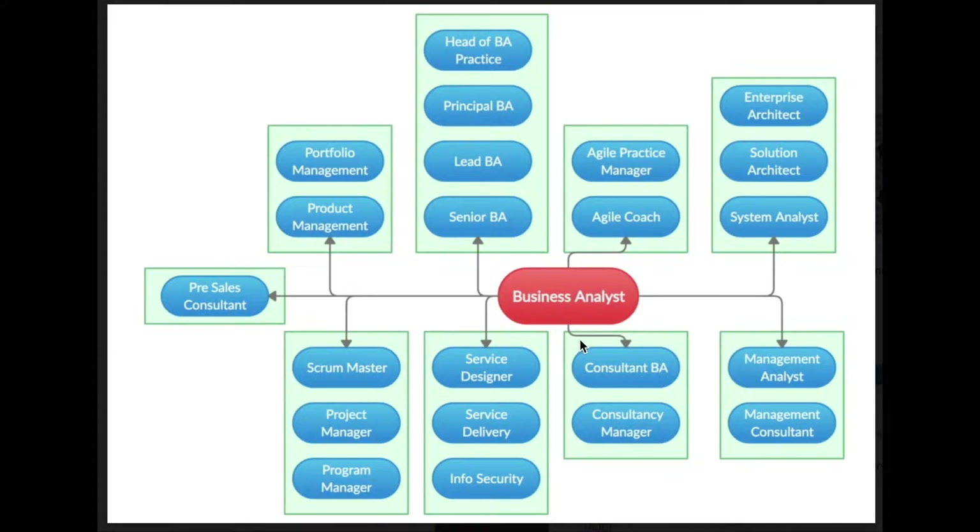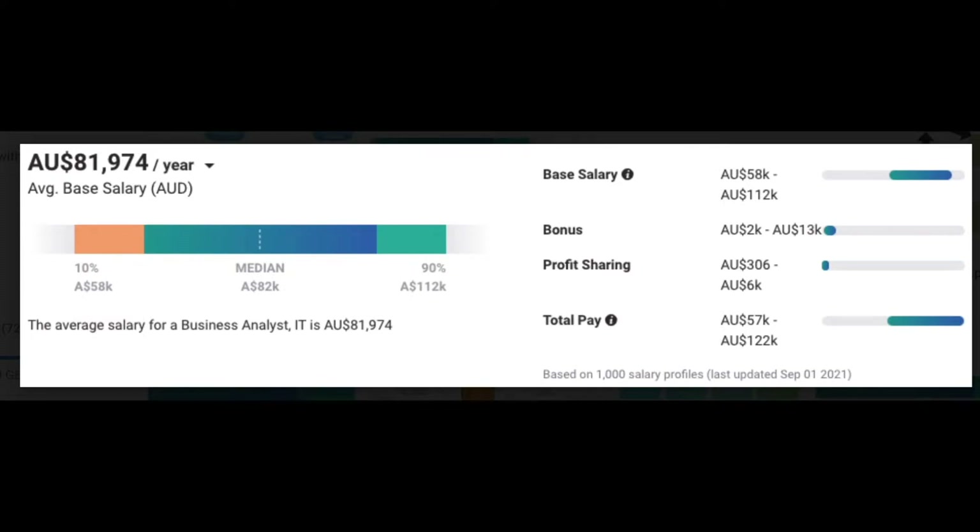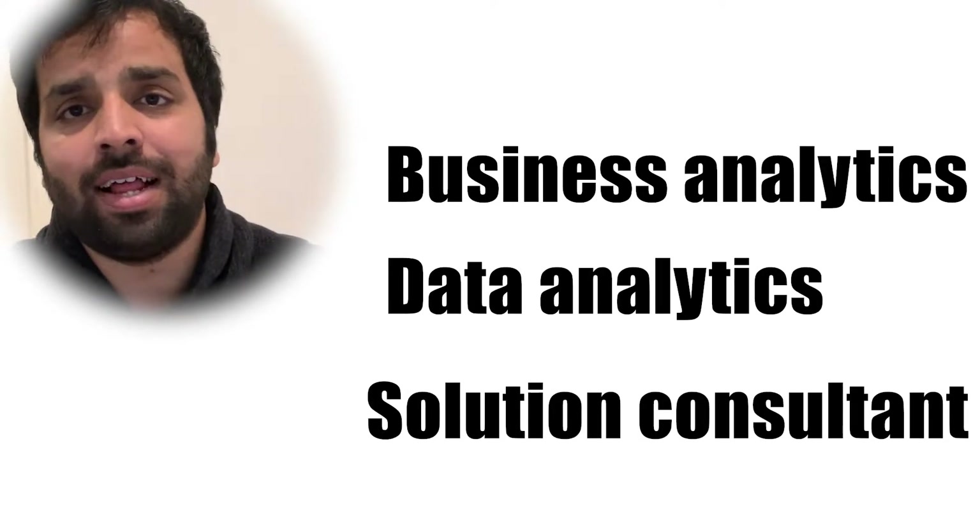Each company in Australia has their own department, designations, and roles assigned for a typical BA at their firm. I also researched average salaries for a BA. Based on PayScale and Glassdoor data, a typical BA could make anywhere from $58,000 all the way up to $130,000 annually before tax. An entry-level BA role would typically vary between $60,000 to $70,000 coming into the market, with bonuses and profit-sharing varying from company to company.